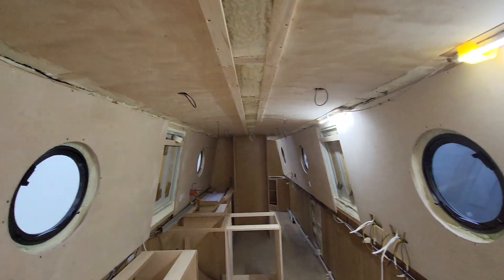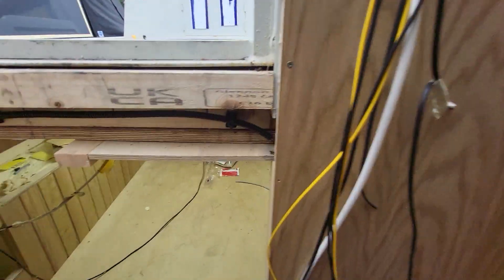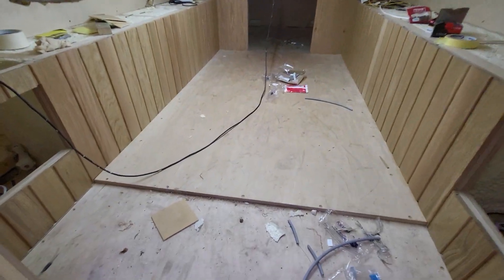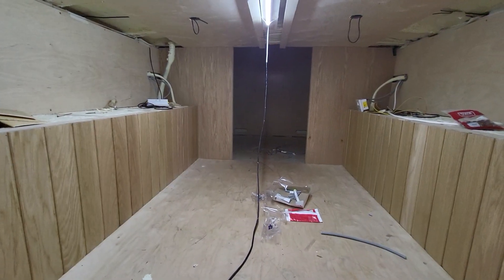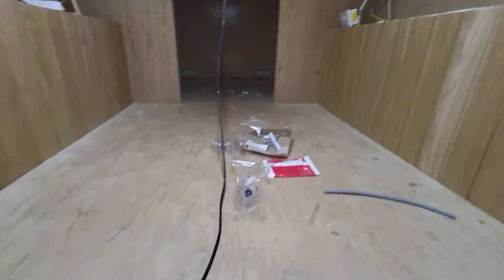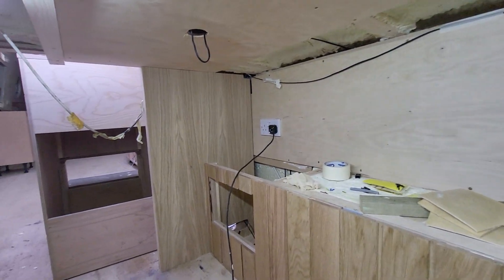First fix done, bulkheads in. This is the second bedroom underneath — coming on nicely, a bit of a building site at the minute. This is all lined up now. Wardrobes will be going in that end, all the door liners going in, got some little eye-level cupboards going up there, TV and everything down that corner.